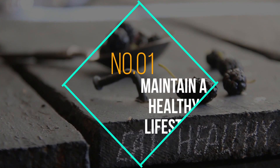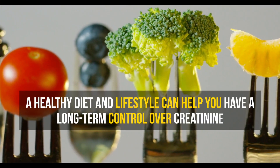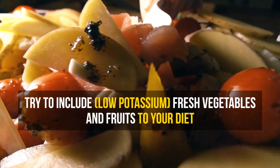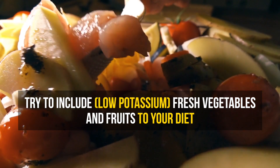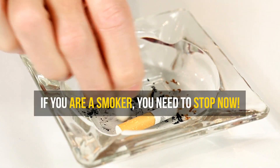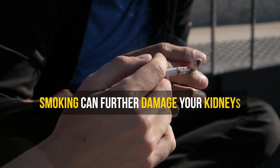Number 1: Maintain a healthy lifestyle. Long-term control over the levels of creatinine may be best done by a healthy diet and lifestyle. Try to include fresh vegetables and fruits into your diet and follow a low protein diet. If you are a smoker, you need to stop now. Smoking can further damage your kidneys and leave elevated levels of toxins in your blood.